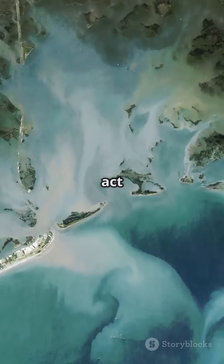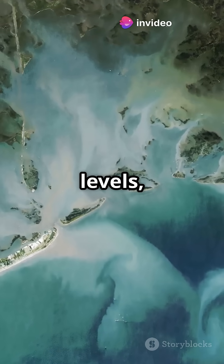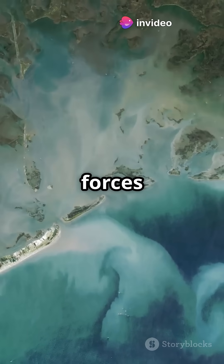This balancing act shapes our landscapes, influences sea levels, and reveals the dynamic forces beneath our feet.